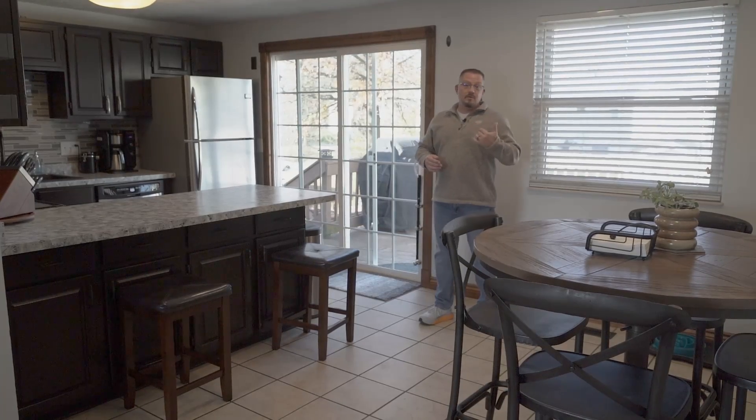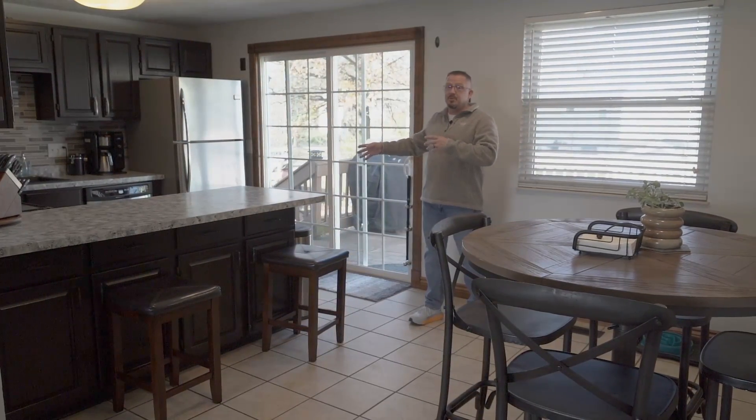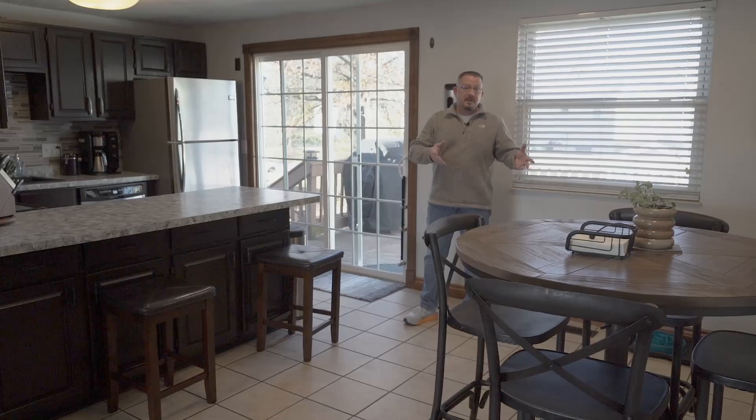Moving into the flow-through kitchen, we've got new countertops, updated appliances, and a great space for an eat-in kitchen.